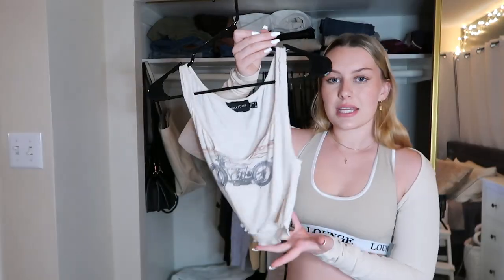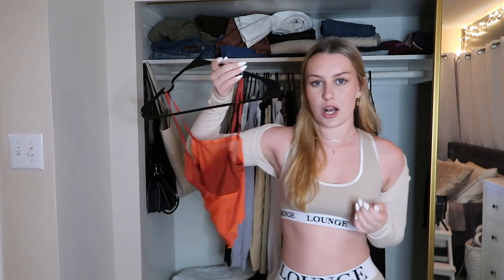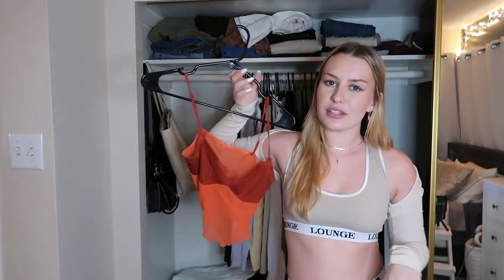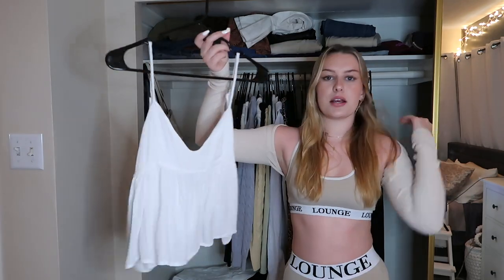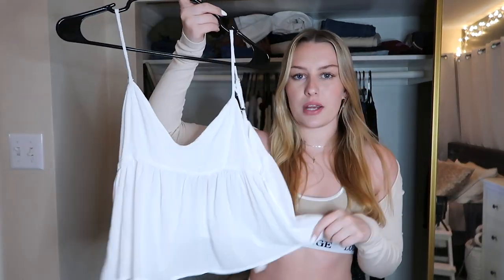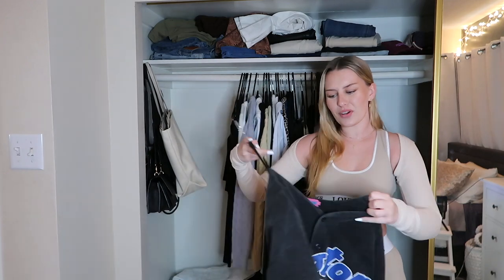Starting off, this tank top is so cute but I don't need to have it hanging up, so I'm gonna fold it and put it in my shirt drawer. This top I think is from YesStyle — I really like it but again I don't need it hanging. Next up, this top from Brandy that I got off Depop — I literally have not worn it one single time since I got it, so this will be going on my Depop.